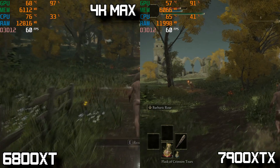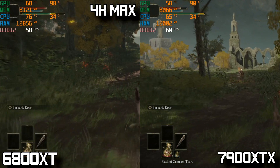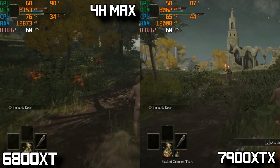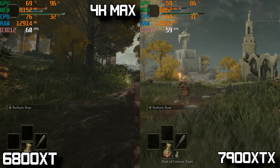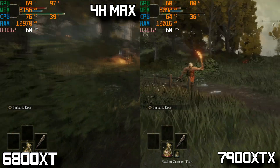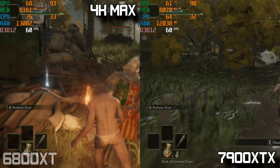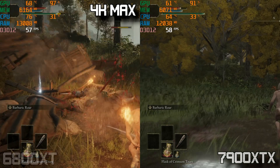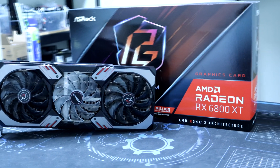The last game is Elden Ring at 4K max. The 7900 XTX has no problem easily keeping at the 60 FPS cap, but the 6800 XT for the most part keeps at 60 FPS with occasional small dips into the 50s when things get busy — overall a bit more of a stuttery experience from the playtime I had between the two cards.